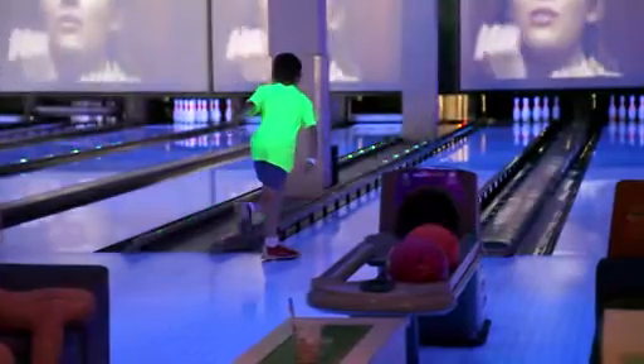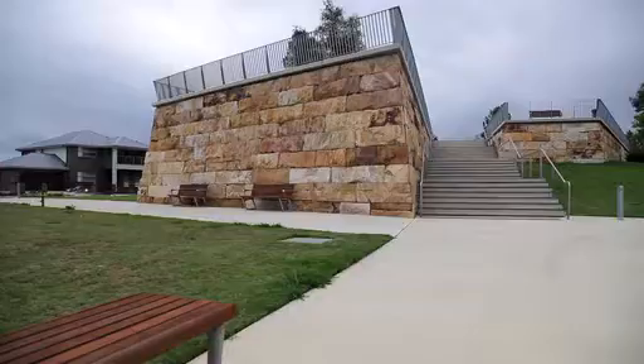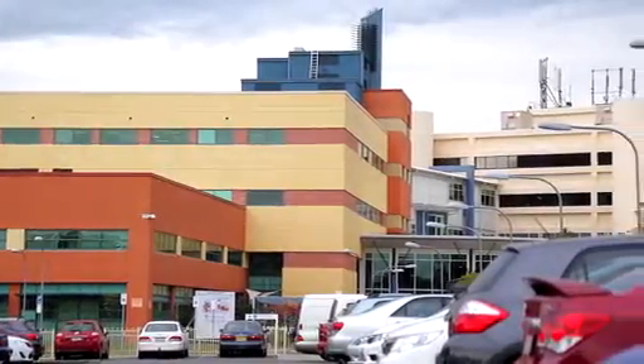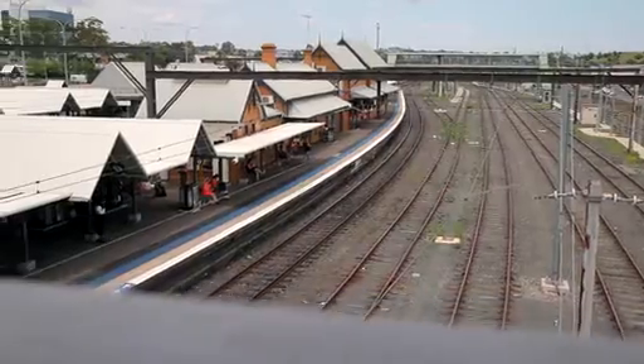In addition, it is conveniently located just a short stroll to MacArthur train station and local transport options. MacArthur Heights is a growing community, and with its easy access to major amenities such as Campbelltown private and public hospitals and the Campbelltown CBD, it is proving to be an area of choice for many.